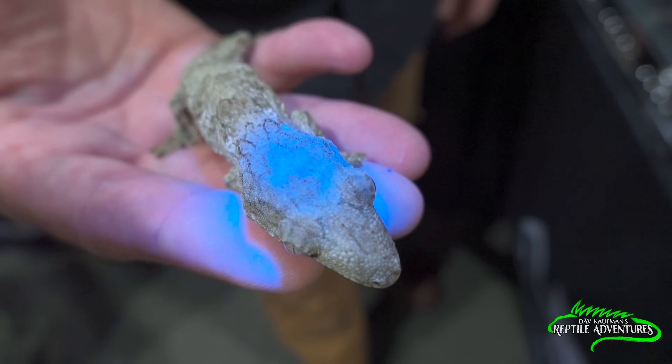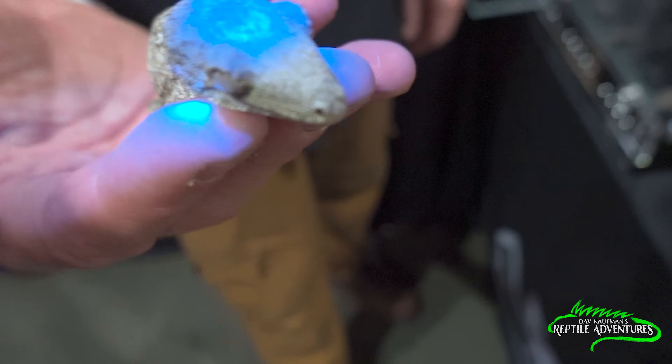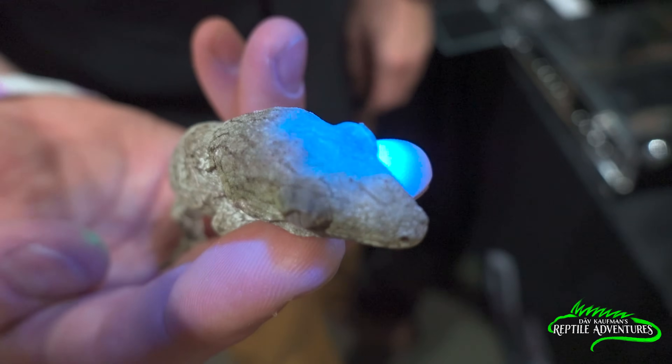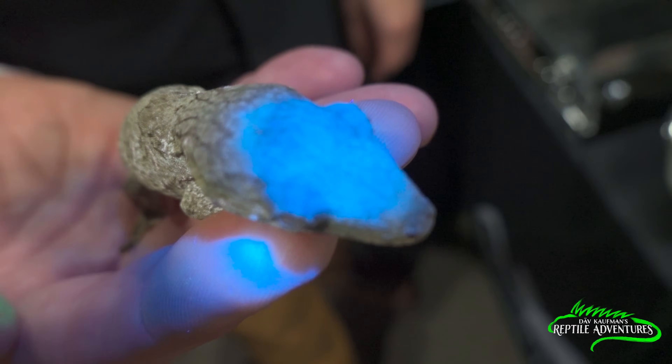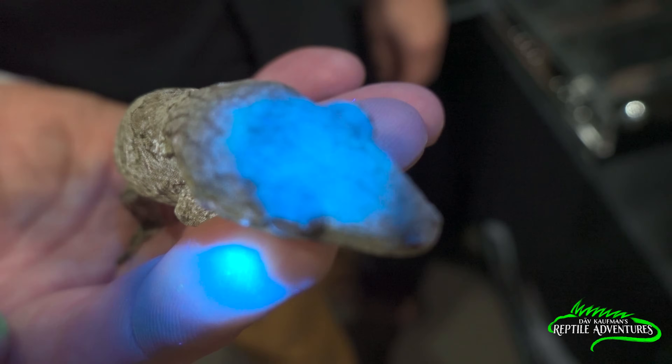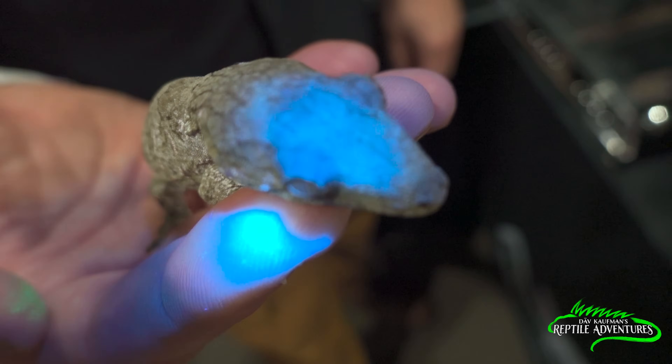Now, ultraviolet light. You know what you're seeing in its head? Their bones fluoresce neon yellow. So that's what you're seeing — that yellow coming through. If I open his mouth, his teeth will be green.